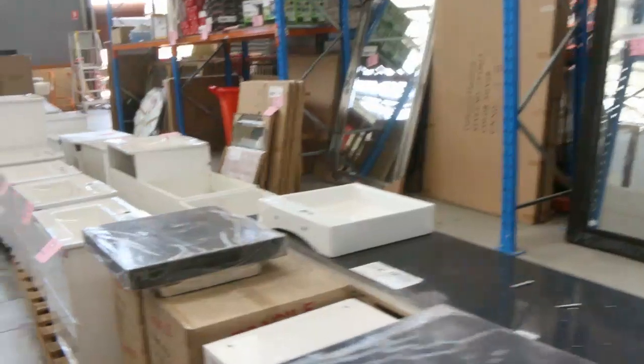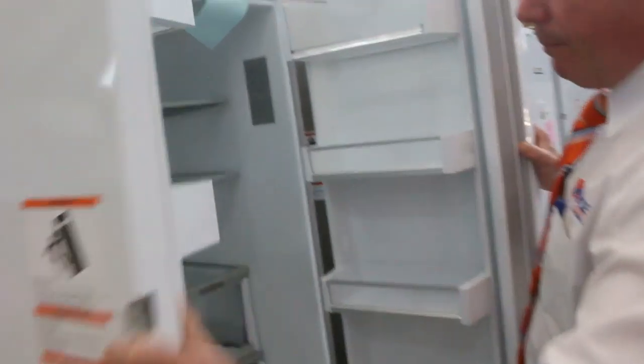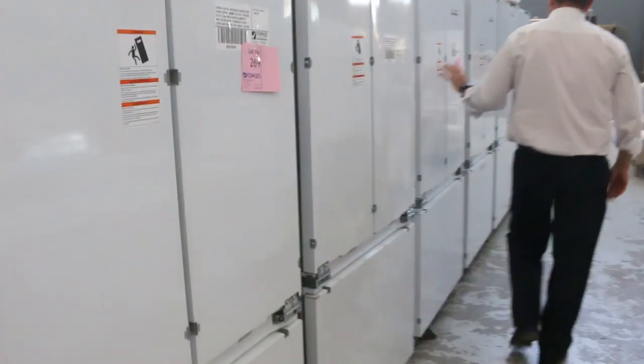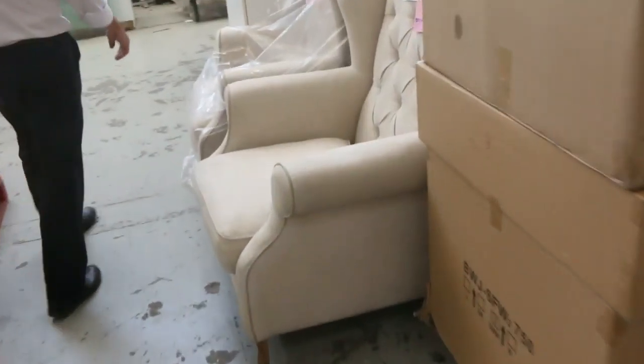Now we've got these integrated fridges — plenty of them. We've sold a fair few but we've got plenty more left. These are beautiful quality fridges, Fisher and Paykel, really top of the range. If you want one, jump on them — they're very hard to come by, and it's an opportunity to get one for a lot cheaper than if you bought them retail.